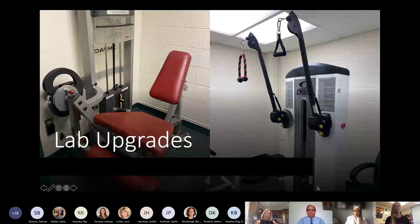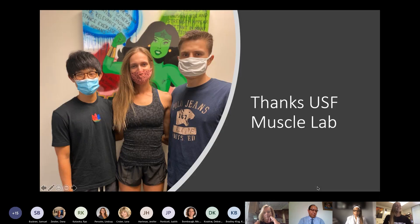Our lab has got some upgrades in the past year and we're so excited about it. On the right you can see a new Cybex machine made possible by a new researcher grant, and on the left a new leg extension machine obtained through external funding through New Fit. We're so thankful for these new additions. The USF Muscle Lab is a team, and we work together to better understand things. I'd like to recognize our team: Blake, Rio, and Adam, and of course Dr. Buckner, who sacrificed his presence in this photo by deciding to be the camera person.